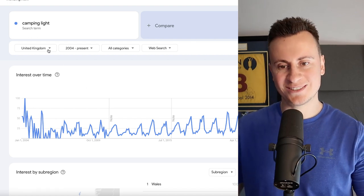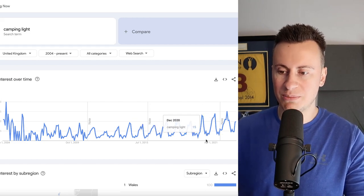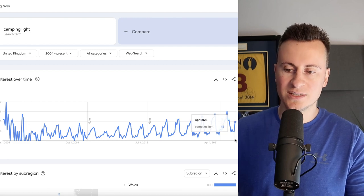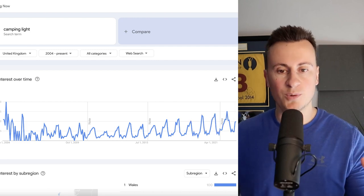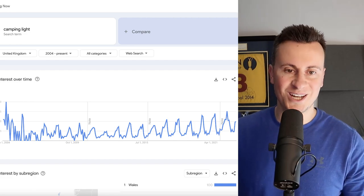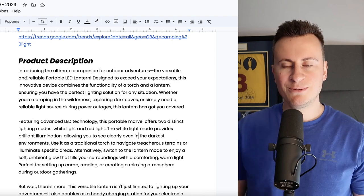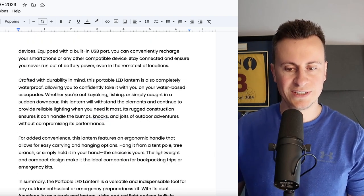Back to Google Trends — this is UK-based, searching 'camping light' from 2004 to present. We can see there are clear spikes in popularity and we are in one of those spikes right now, meaning people are currently looking for a product like this, making it a great time to sell it.